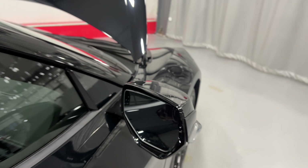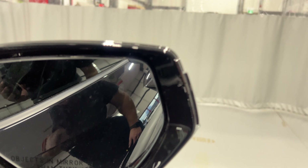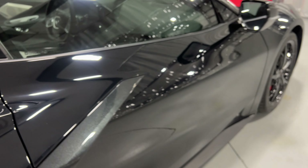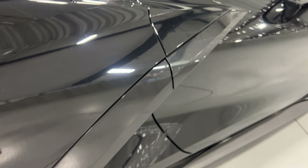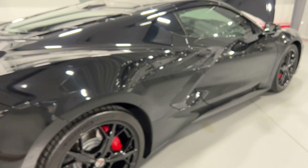For the mirrors, there is blind spot monitoring — a little icon in the top right corner will light up if someone's in your blind spot. The fins along the side of the doors are done in carbon flash as well. The vehicle is in extremely good shape, as you can see.